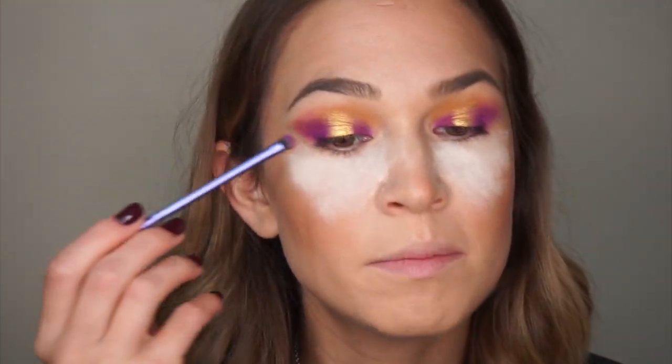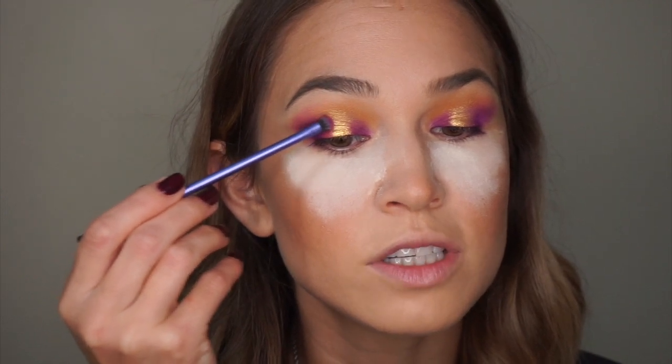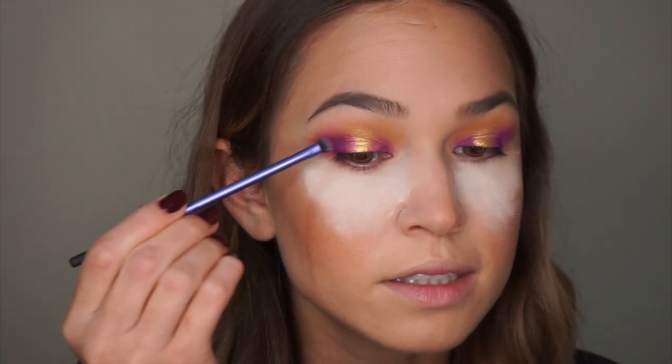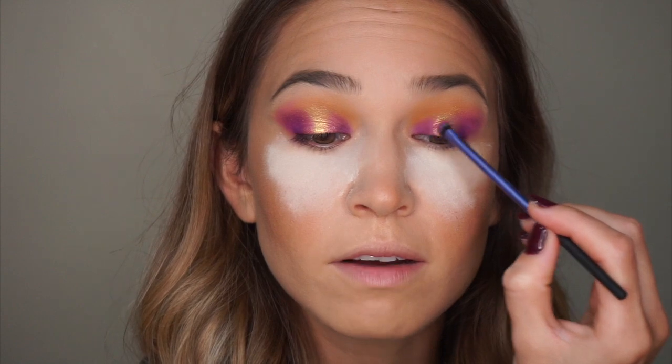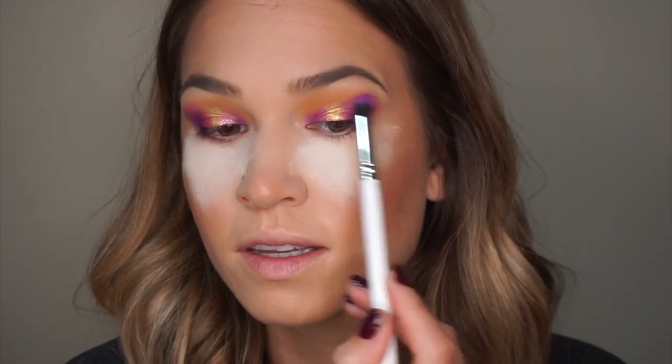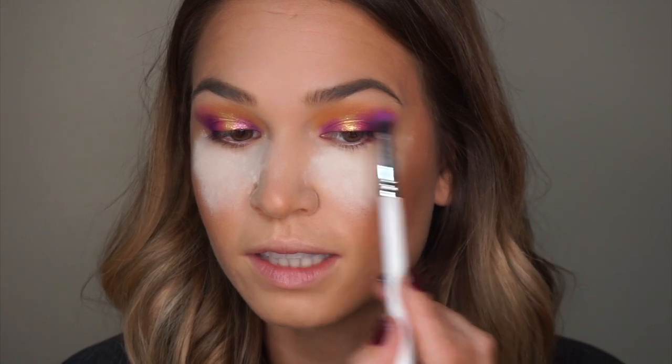I'm going to go in with B3, that metallic pinky shade, and spray it with my Smashbox primer water — I do this very frequently, especially to prevent fallout. I'm just going to pop it right on the edges of that gold and really meld it into the purple so it doesn't look so harsh. I'm also using the brush that had the purple on it — not picking up any additional product — and just adding that into the crease because when I did my brows I cleaned up the edges and I think the crease looks a little less blended now.